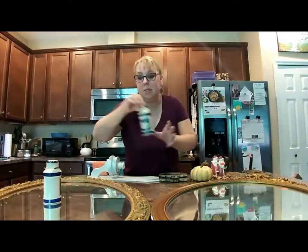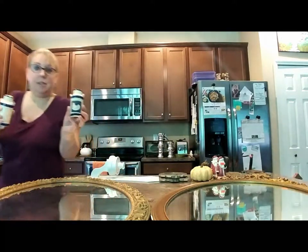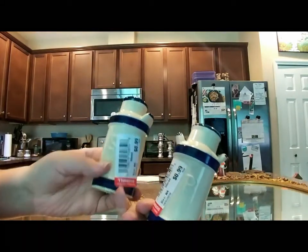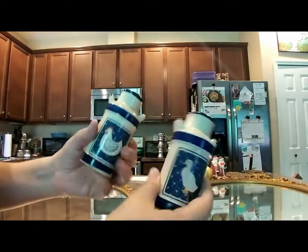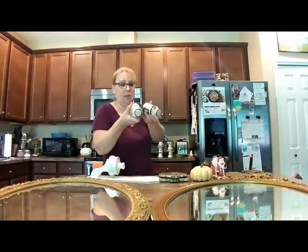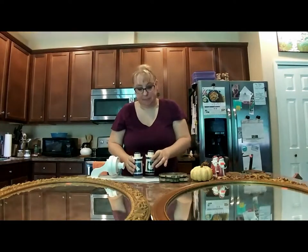Also at Goodwill I found these little chicken and duck salt and pepper shakers — they say P&S, salt and pepper, and were 99 cents each. They're from Taiwan so I need to look up what they typically retail for. I don't think these will sell in my booth because the area I'm in is more coastal — this style is a little more country — so I think these are going to go on my Etsy shop.